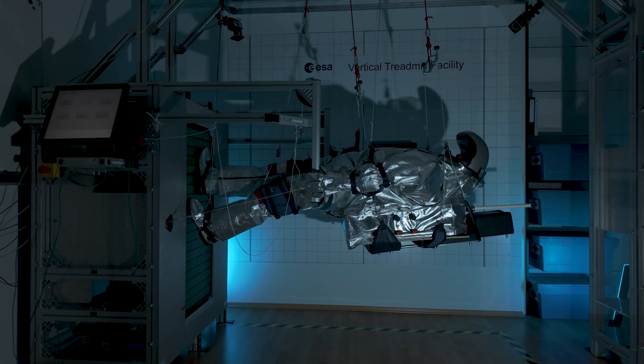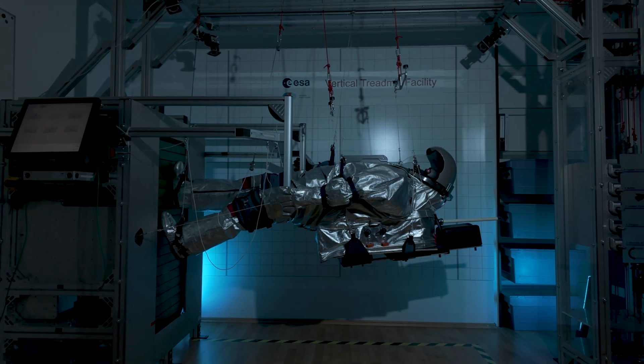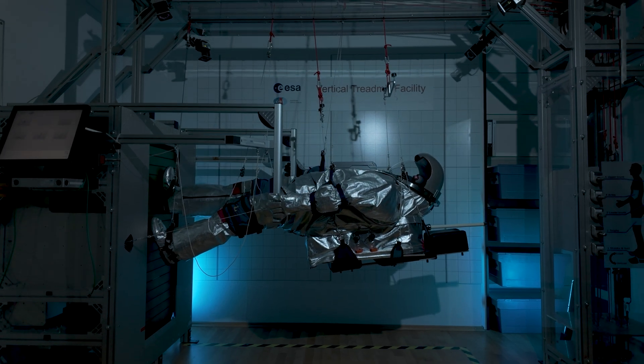Open to researchers, this facility provides an unparalleled opportunity for conducting studies in space physiology.